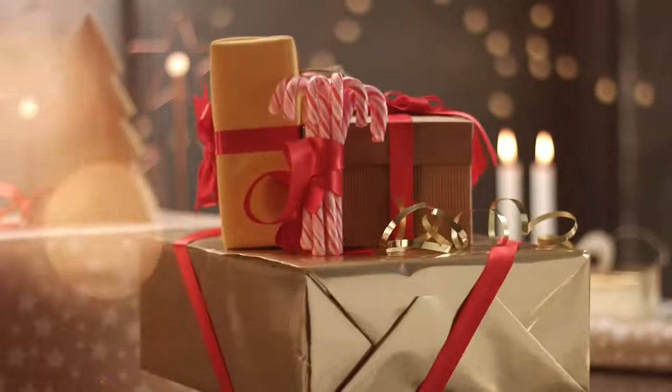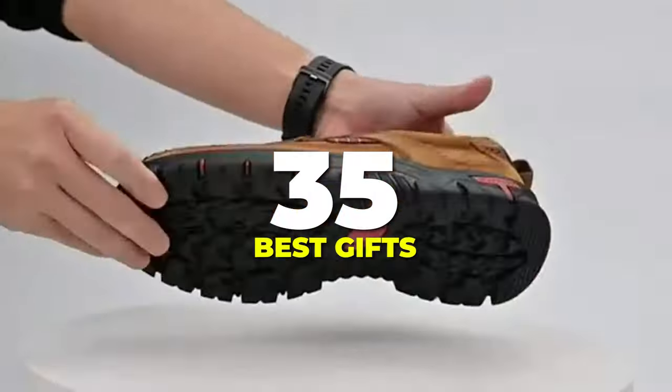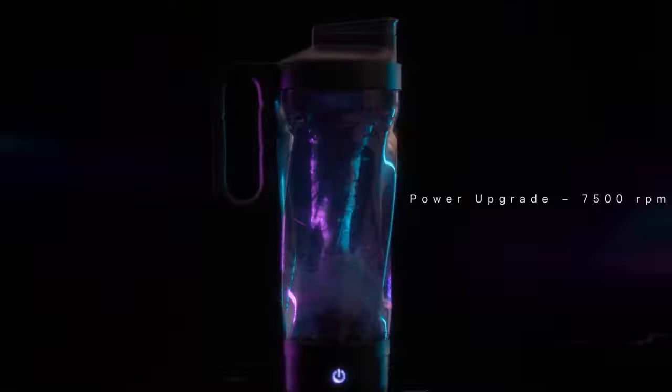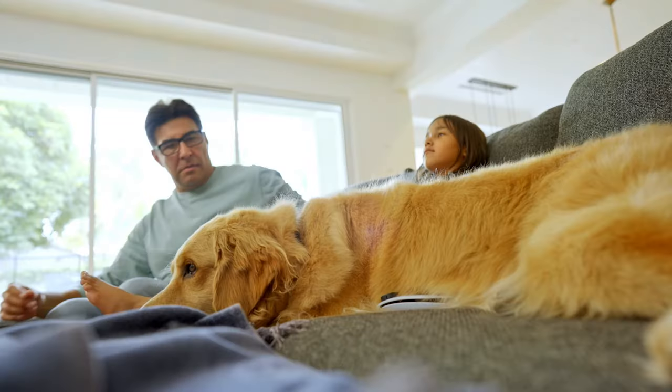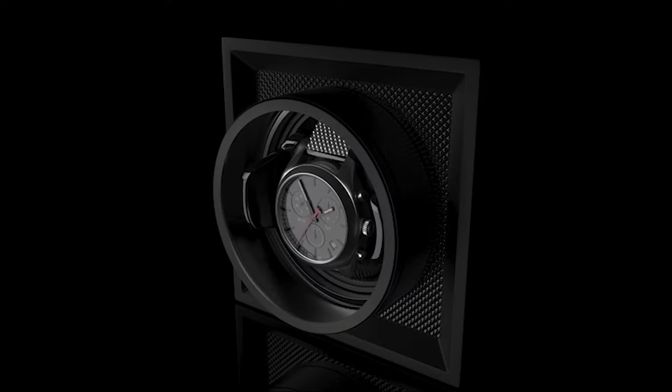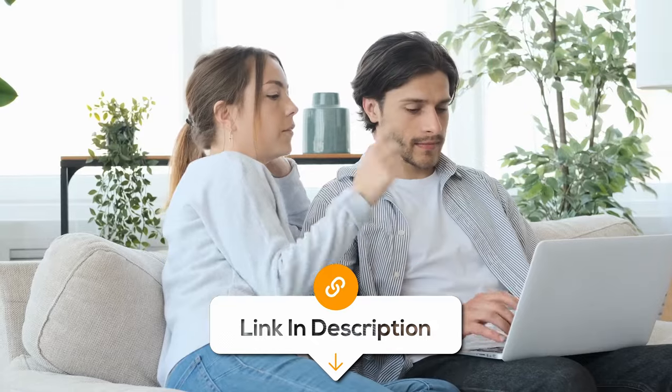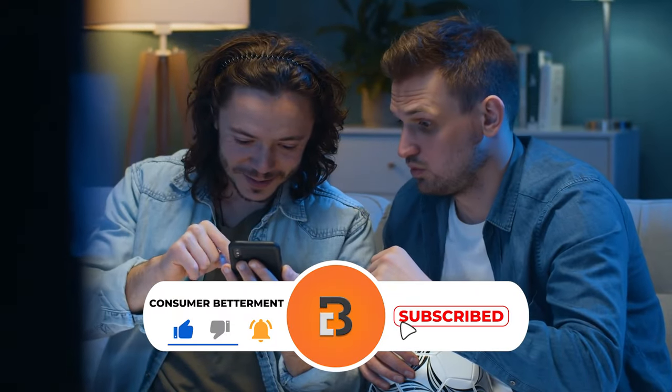Finding the perfect gift for a man can be tough, but not today. We've created the ultimate list of the 35 best gift ideas for men under $50. Whether you're shopping for a friend, family member, or that special someone, we've got you covered. All the links to find the best prices on all the products mentioned in this video will be in the description below. Make sure to stay tuned till the end so you don't miss anything.